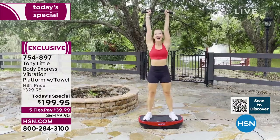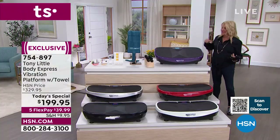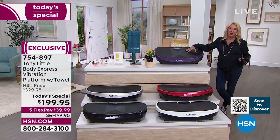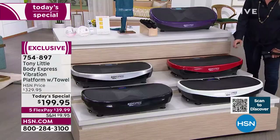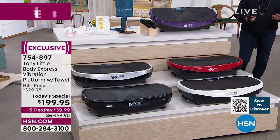Quick update: we started with close to a thousand purple units — we're now down to 120 remaining. That's all we have left in purple. Your other color options are red, white, black, and silver.